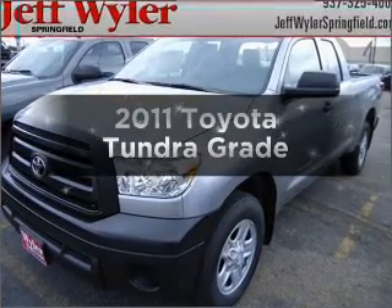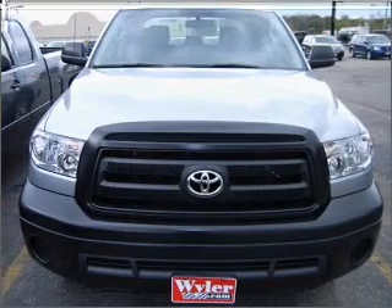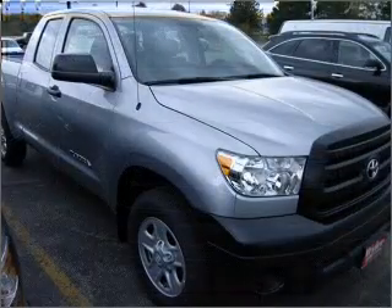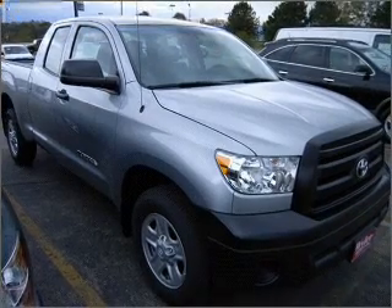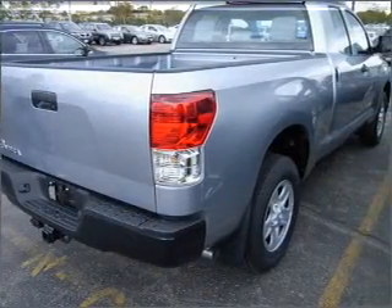Get noticed in this 2011 Toyota Tundra. If you're looking for a first-rate auto, this one could be yours today. With a powerful eight-cylinder engine connected to a smooth-shifting six-speed automatic transmission, you will appreciate the safety feature of anti-lock brakes.